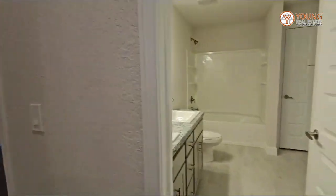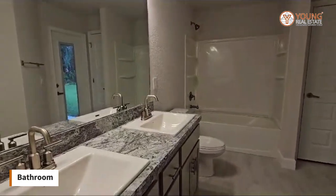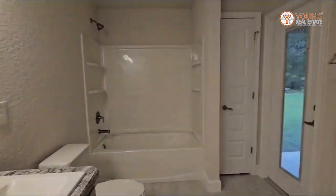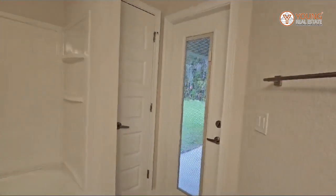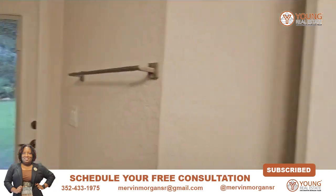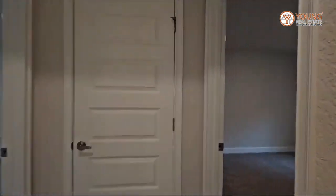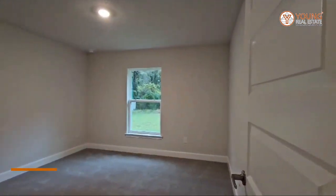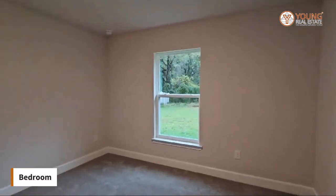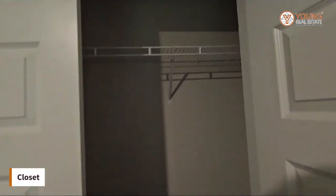Across from there you have the second bathroom with your two-seat vanity. This door leads out to the back lanai, so if you choose to have a pool, that will be convenient. And as we swing around the corner, we have the first guest room — let me show you the closet with the double doors.